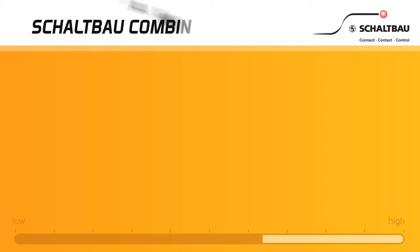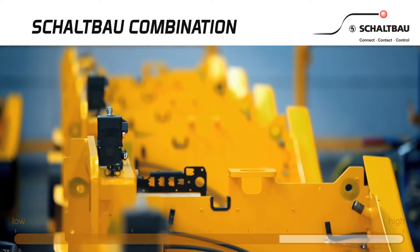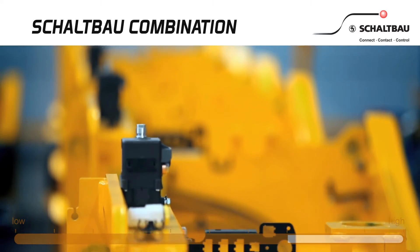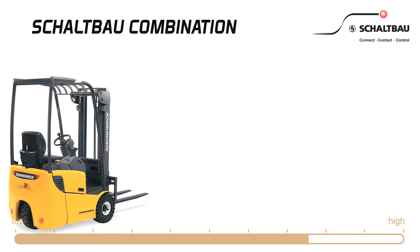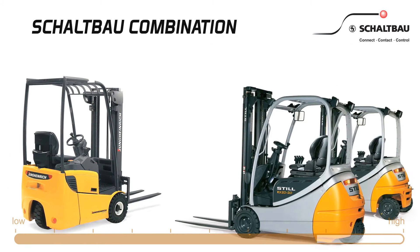Do you know the Schallbau combination contactors? Forklifts, order pickers and haulers are becoming smarter and have to provide more efficient performance. Schallbau combination contactors support the modular concept of state-of-the-art industrial trucks.